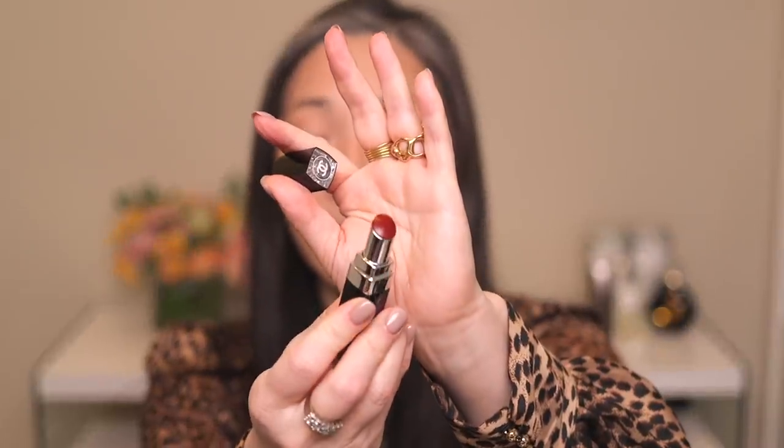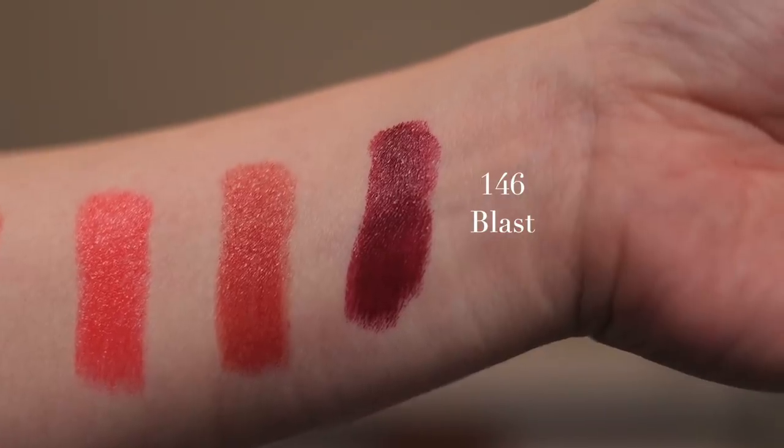A testament to this formula — I have very dry lips and I've swatched five of them, and I'm usually ready to stop after like four or five swatches, but my lips feel great. Last but not least, I have shade number 146 Blast. I think it's the deepest color, a little bit deeper than Glow. After applying — this is a little bit deeper and slightly less warm-toned than Sunlight. I feel like it has the slightest hint of a berry, just a little bit.